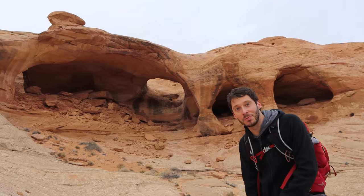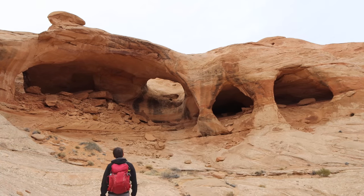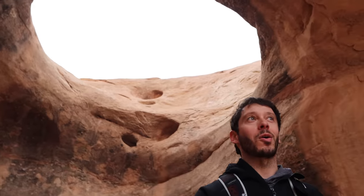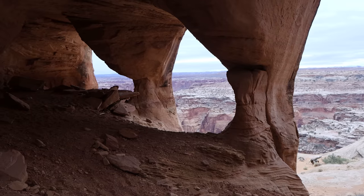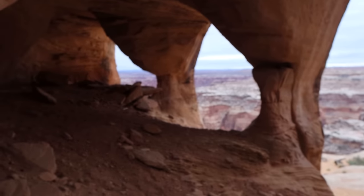This is called Colonnade or Five-Hole Arch. This is a spectacular place — a spectacular arch, or rather series of arches. Both names, Colonnade Arch or Five-Hole Arch, are very appropriate here. If you prefer Colonnade Arch, that makes sense because there are these columns, this row of columns here.